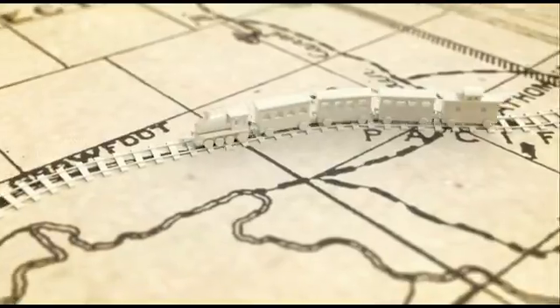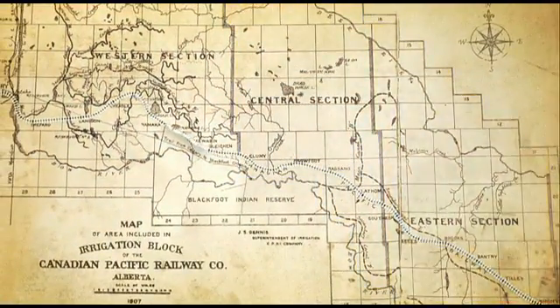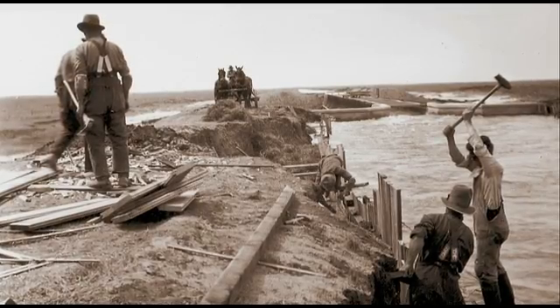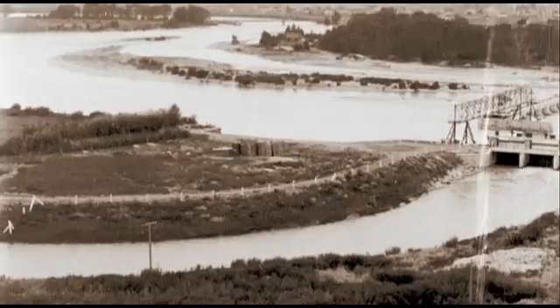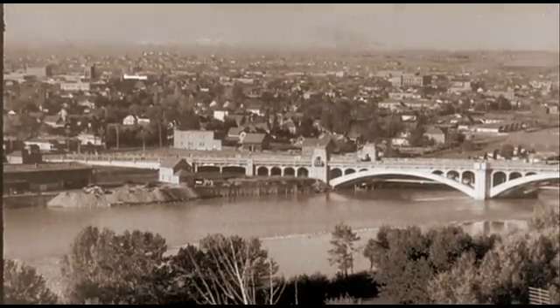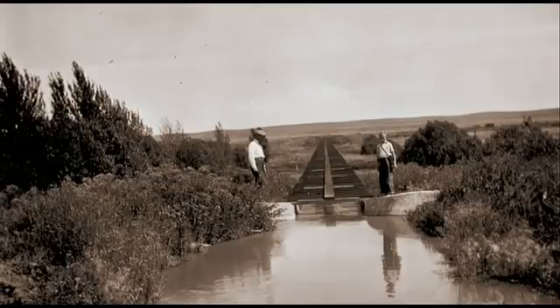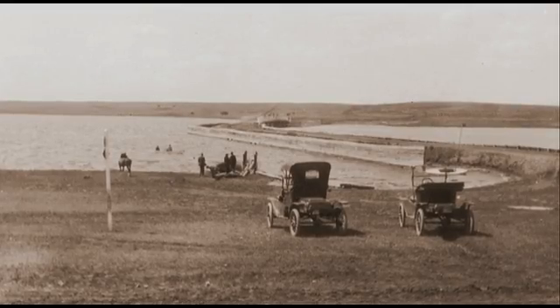From the start, the irrigation block was divided into three sections: west, central, and east. Work on the western section began in 1904. First, a diversion weir on the Bow River at Calgary. Next, the digging of the main canal that would lead water by gravity to reservoir number one, Chestermere Lake.